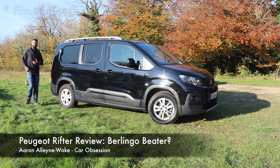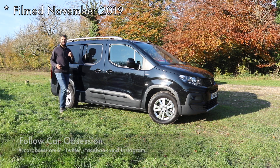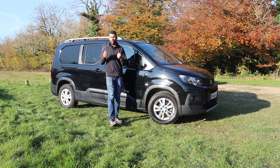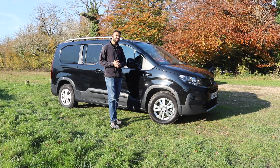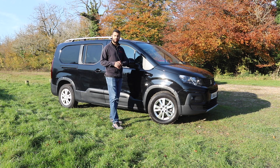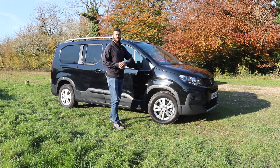Regular viewers may remember that earlier this year I tested the brand new Citroen Berlingo, and whilst it wasn't very fashionable, you couldn't deny it was practical and spacious. Well it turns out Citroen isn't the only company to make such a car, because Peugeot does one as well. Say hello to the brand new Rifter.